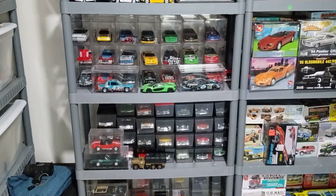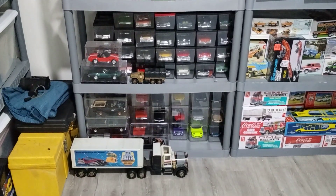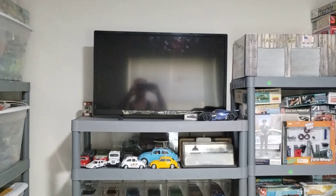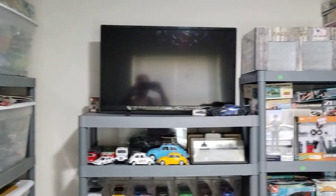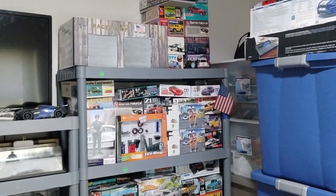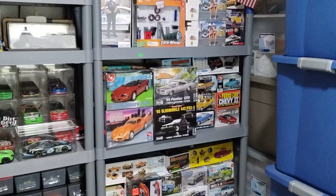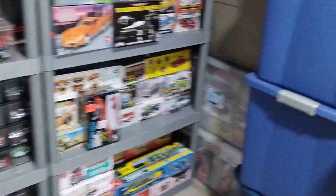Here are all my NASCARs, my American classics, imports and movie cars, and my beetles. Over here is where I'll be watching you all from when I'm in here. Then I have my race shop right here with my figure kits sitting on top, and more kits, more kits, and more kits.